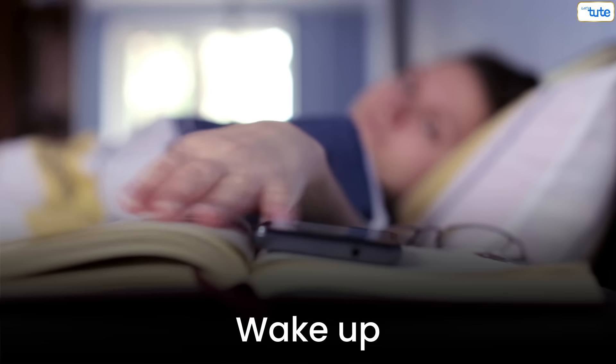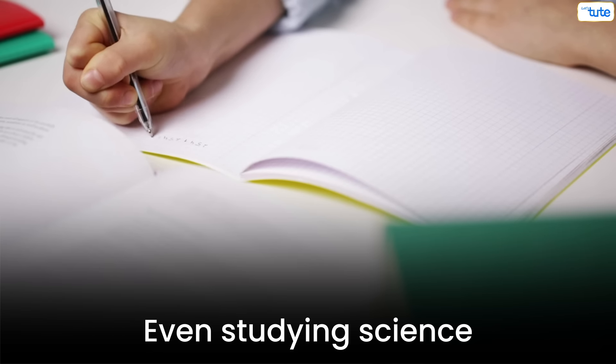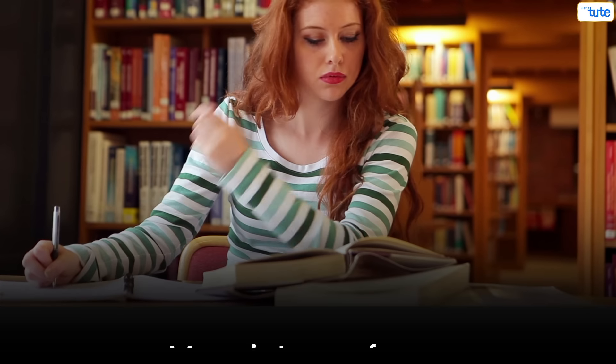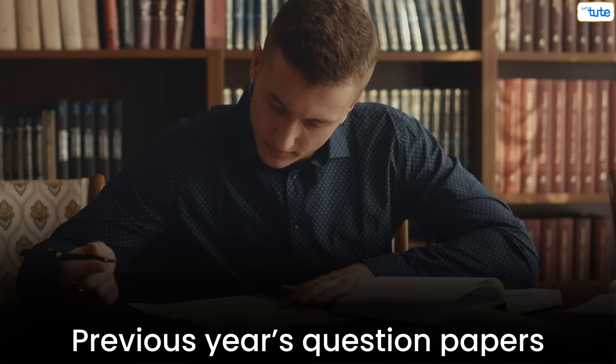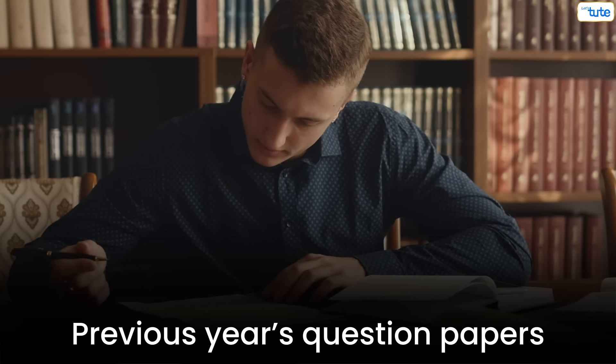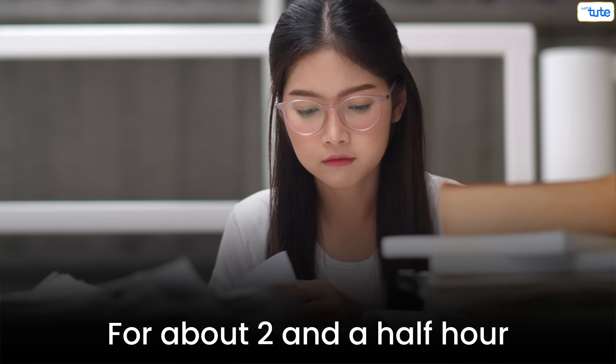At 1:30pm, wake up and once again start solving math sums or studying science. Since this time you would have more intense focus, make sure you use this time well. You could also solve some previous years' question papers to get an idea of what is expected in your exams — practice this for about two and a half hours.